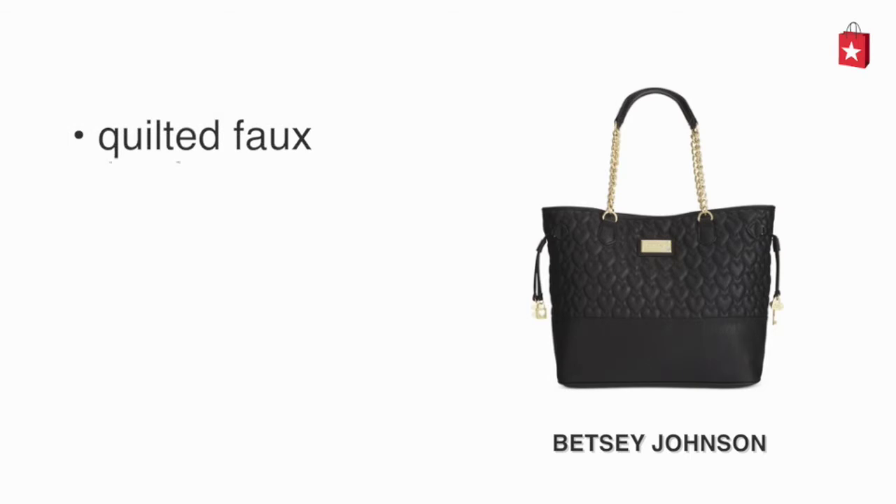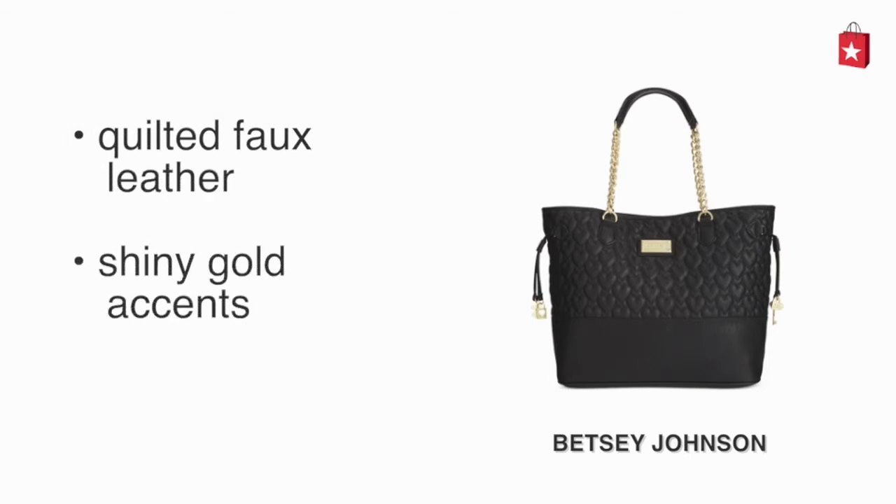The Betsy Johnson is made of quilted faux leather. It has shiny golden accents and is double-handled.